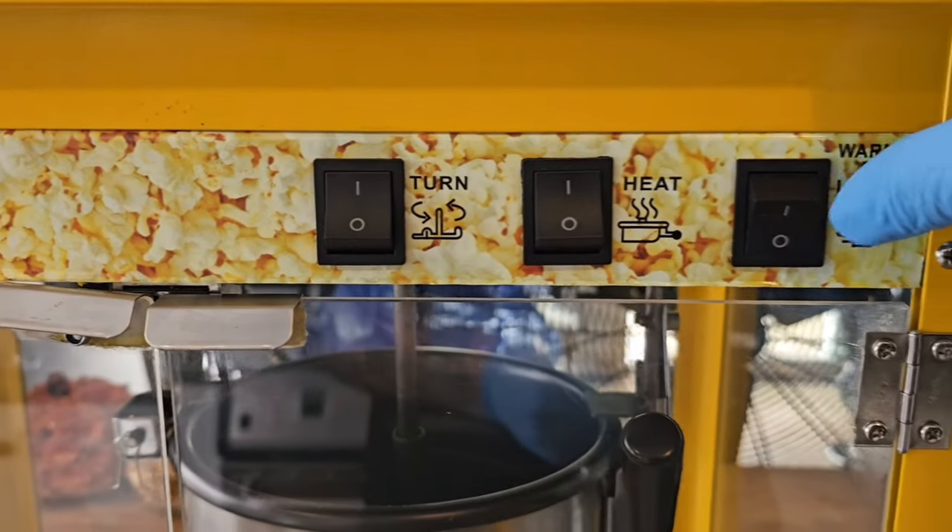If you spend around $500 to start this business, within the first 10 rentals you're going to make your money back and start earning profit. We price the cotton candy machine at $60 and the popcorn machine at $60 — if you want a package with both, you save about $20. When I first bought the machines, it took about eight rentals and everything was completely paid off.